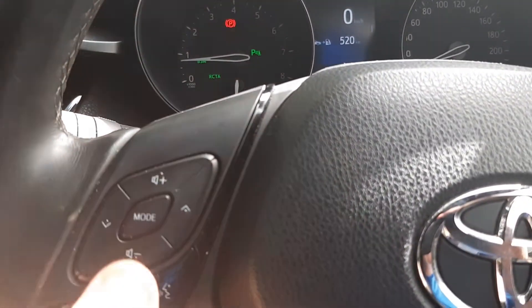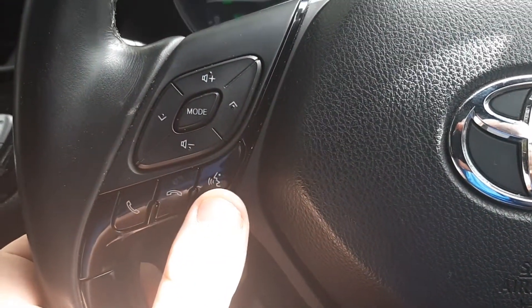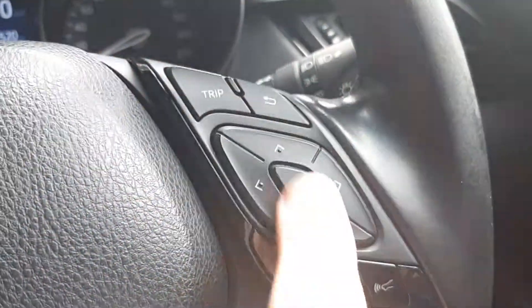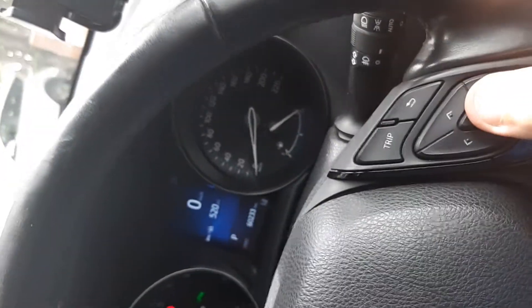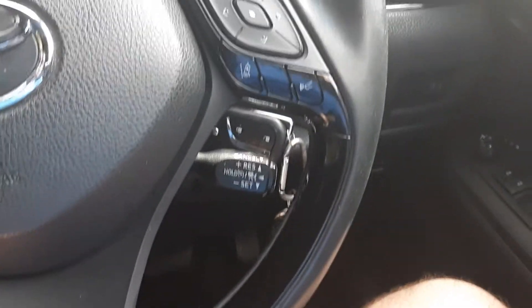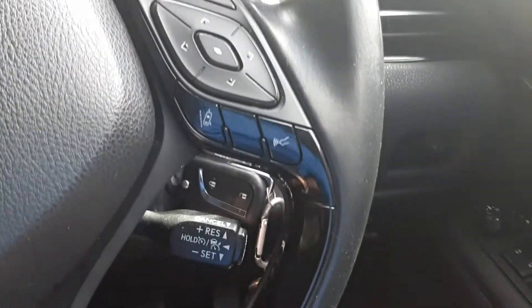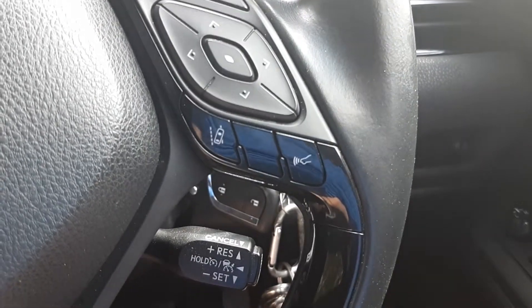We've got the controls on here for volume, audio controls, phone, and hang up. There's an audio button similar to the one on the dash where you can ask the car to call someone. There's also a trip button and a back button. This was what I was using earlier. You've also got a button here for that lane departure assist on and off, and the parking beeps.